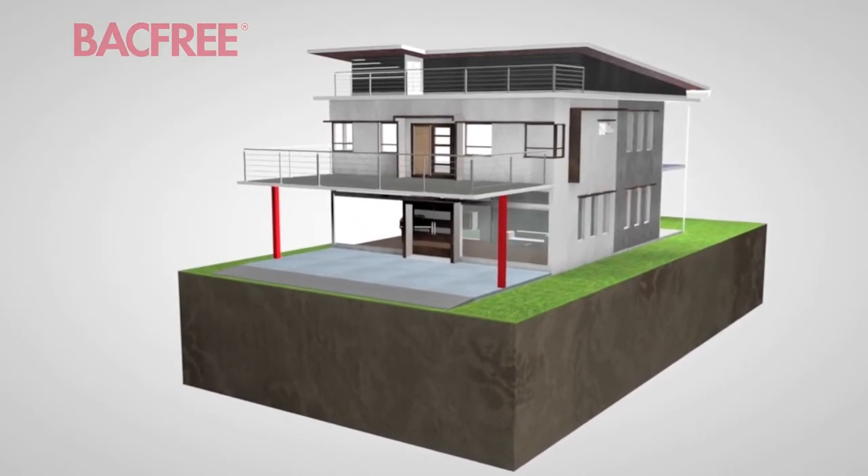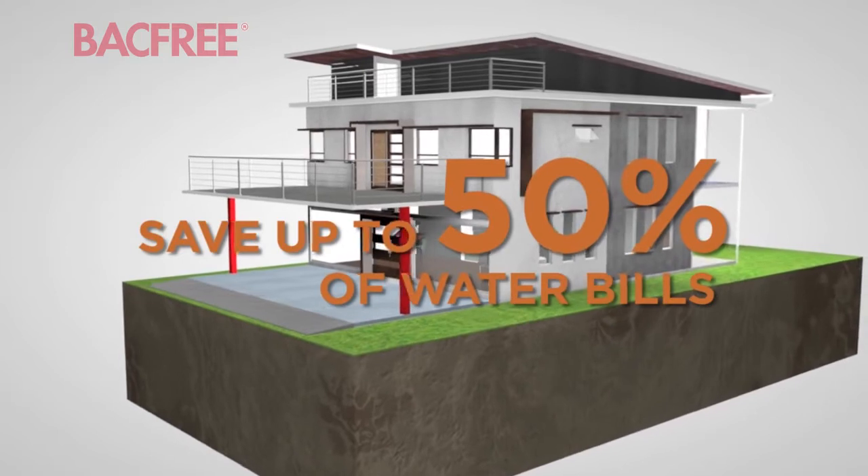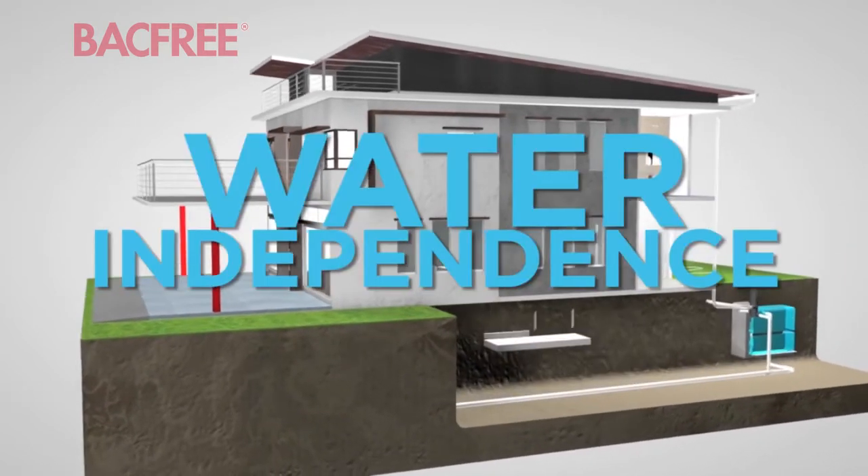When rainwater works for you and not against you, you save up to 50% on your water bills and take your first step towards water independence.